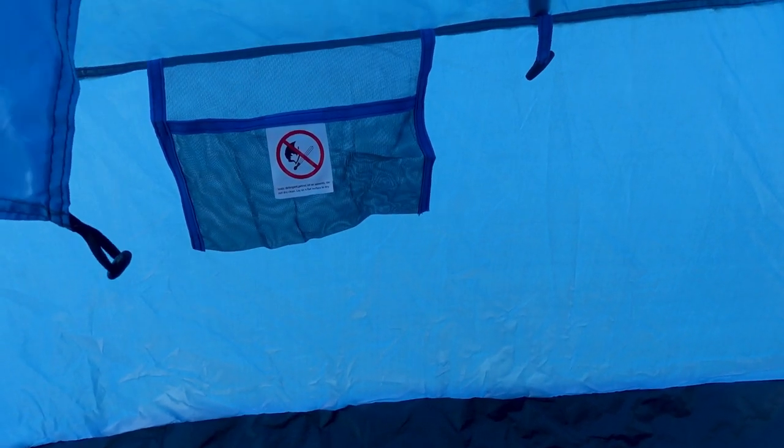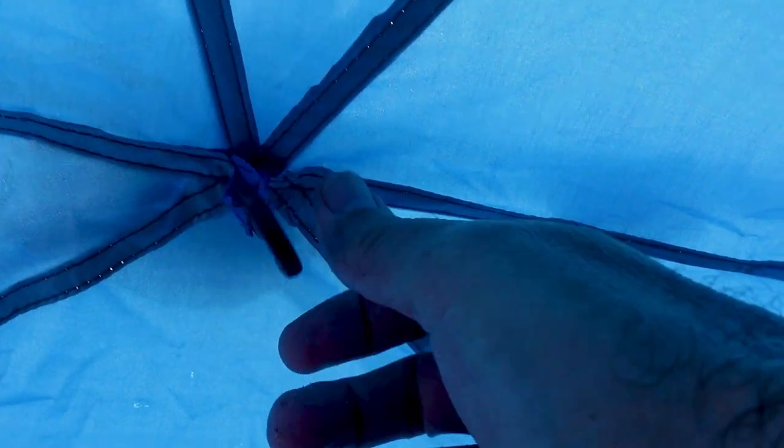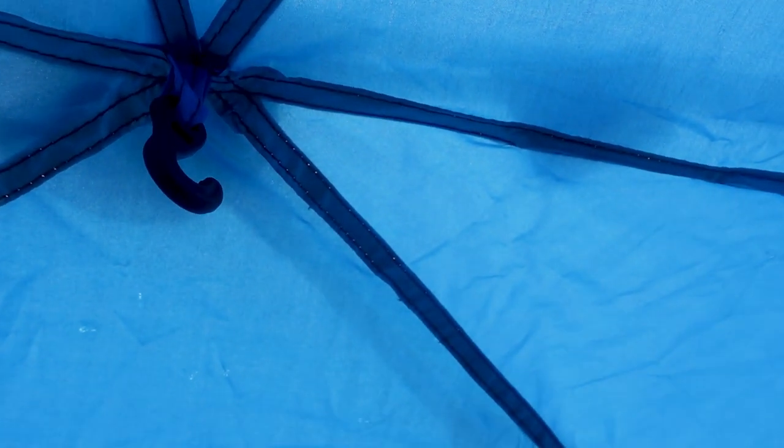There are nice large windows that you can roll up and secure, or you can close them. You have these little storage pouches where you can put your phone, car keys, and other things you want to keep out of the sand. In the middle of the tent at the top, there's a convenient hook to hang a lantern at night if you want.